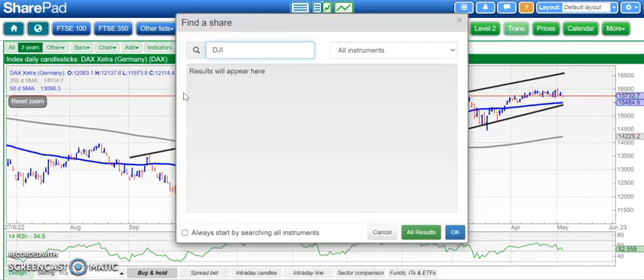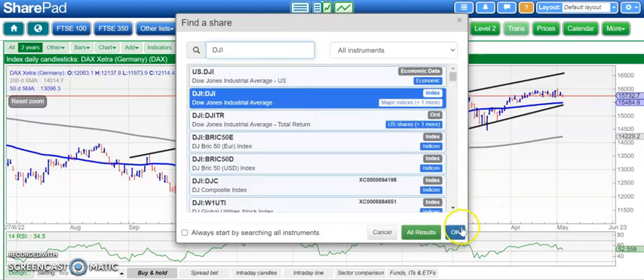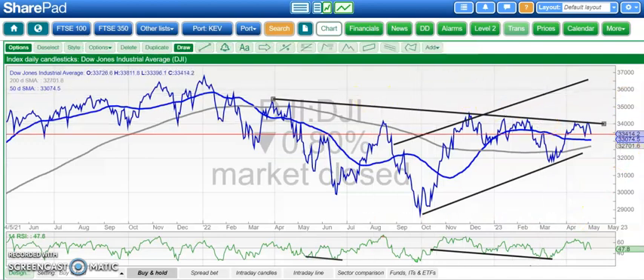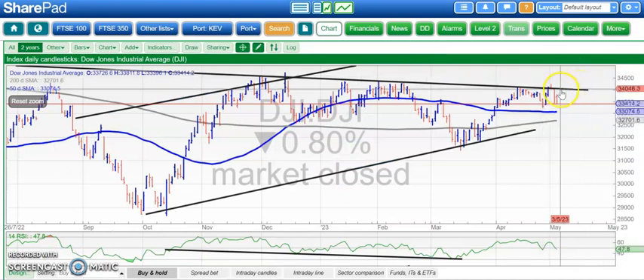Obviously, the driver in terms of the negativity was the latest interest rate hike from the Fed, still keen to sabotage the U.S. economy and the banking sector as well. Here we've had, on the Dow chart, the minor bull trap through the one-year resistance line there at 34,100.